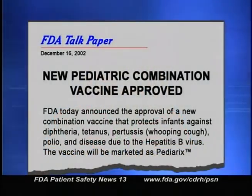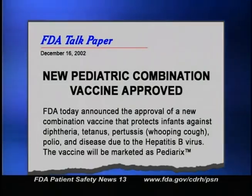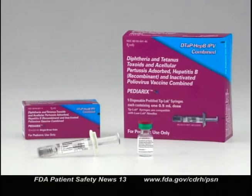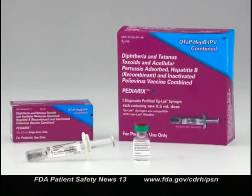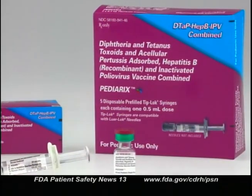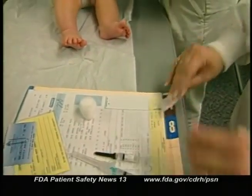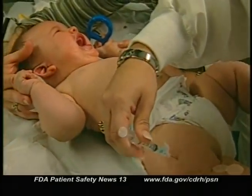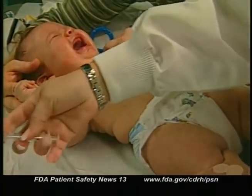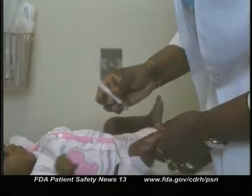FDA approved a new combination vaccine that protects infants against diphtheria, tetanus, pertussis, polio, and hepatitis B infection. The vaccine is called Pediarix. Pediarix combines DTaP, hepatitis B, and IPV vaccines into one intramuscular injection. It's intended to be given three times at two, four, and six months of age. When these vaccines are administered separately in the same timeframe, infants receive nine injections.